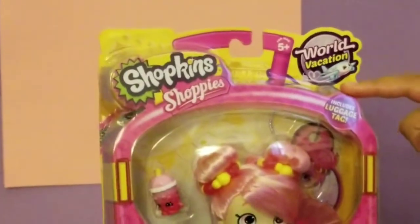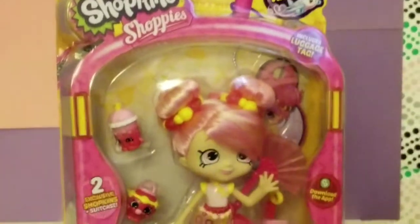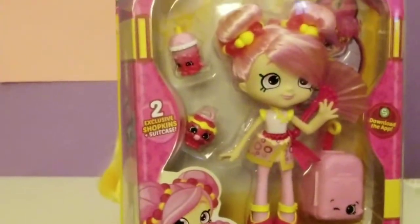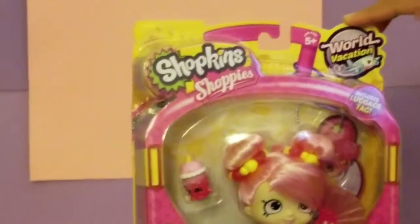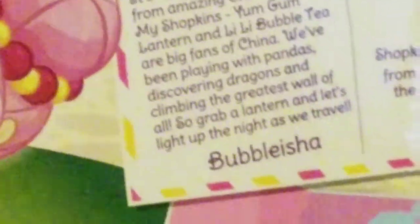This includes a luggage tag for your very own luggage, and it includes two exclusive Shopkins plus a suitcase. Isn't that amazing? We are on a World Vacation for Season 8 with our little airplane. Let's check out the back — we got a postcard! It's Bubblesia all the way from amazing China.